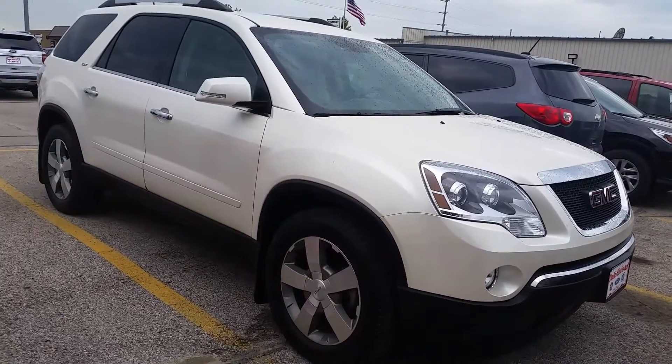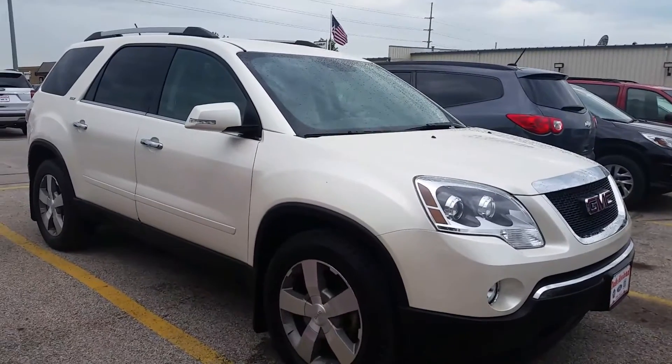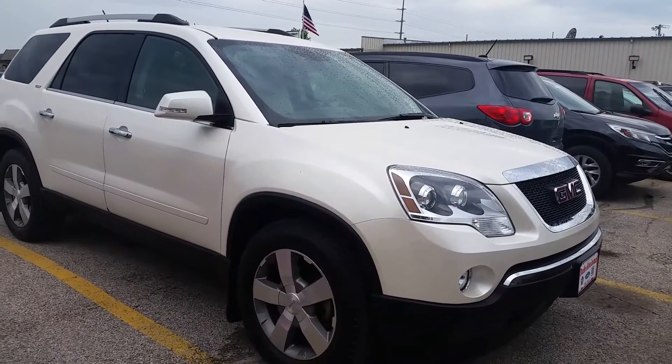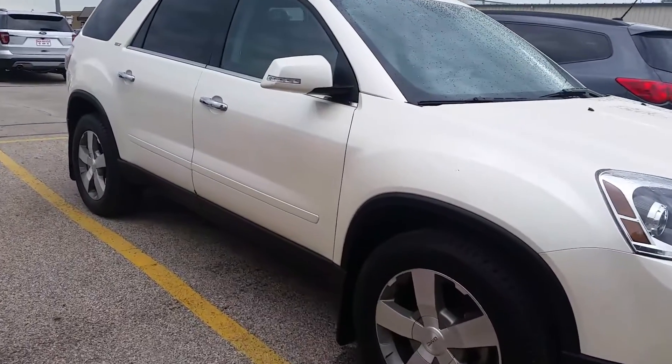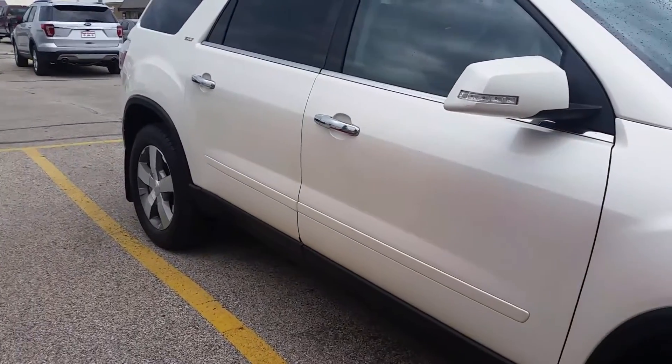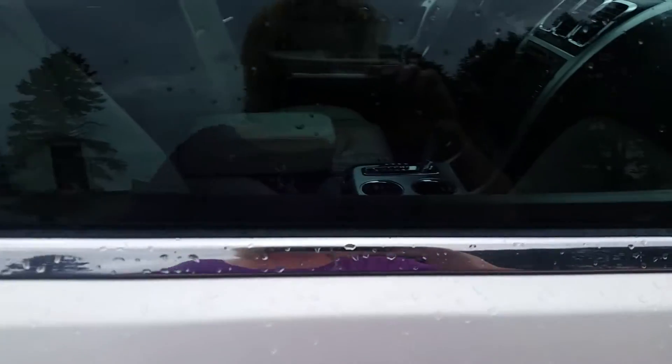Hi there, this is Jean from Dale Howard Auto Center here in Iowa Falls. I wanted to show you a quick video of the 2011 GMC Acadia SLT2. It does have 82,558 miles and does have some great features along with this vehicle.